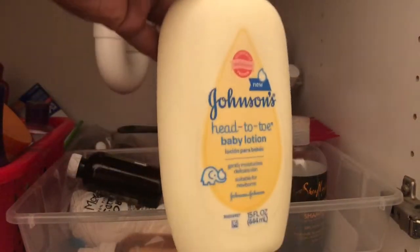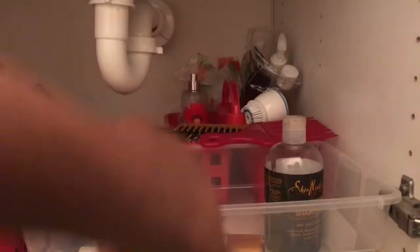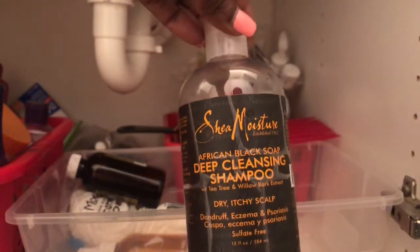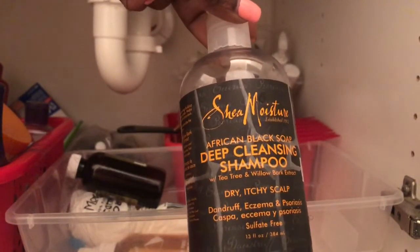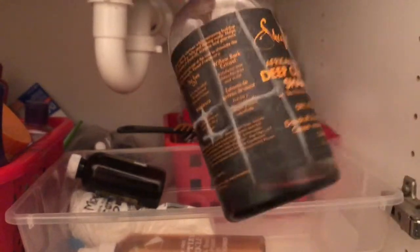Johnson & Johnson's — keep. Alcohol — keep. This is some Shade moisturizer, deep cleansing shampoo. This isn't mine, and I know this costs pretty much some money, so we're definitely going to keep this.